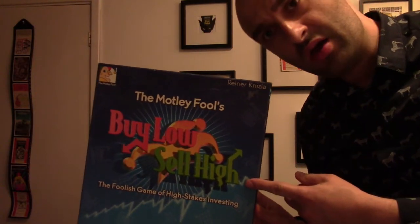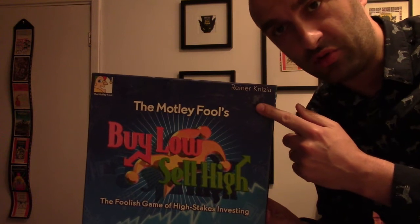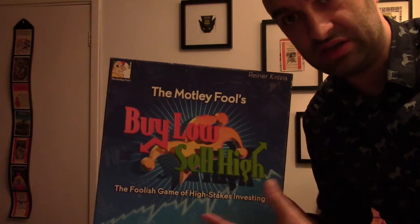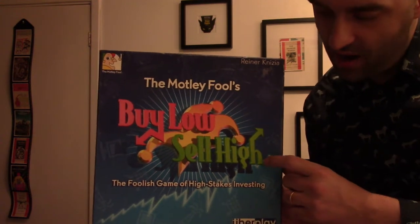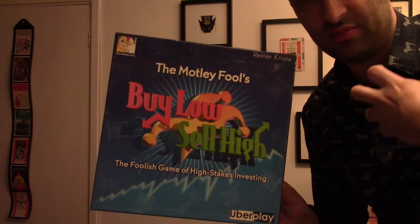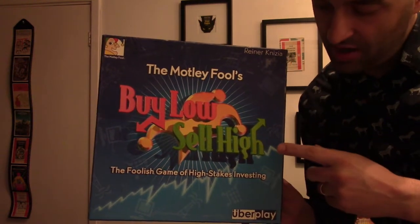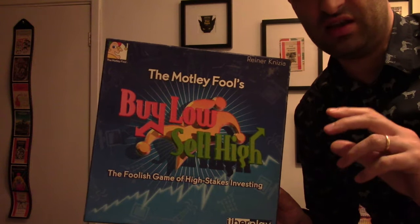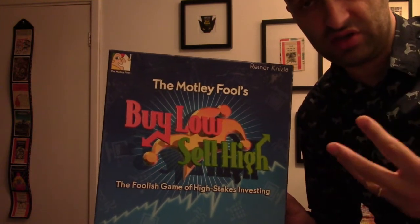Buy Low Sell High — is it a lost opportunity? People who know Reiner Knizia will have come across Fable, Lost Cities, and probably Taj Mahal. This game certainly has interesting mechanics, and I know there was an original market game that this is essentially merged with. You can actually soup the game up and play it in a particular way, which I'll write up as a rules variant to make it more interesting.